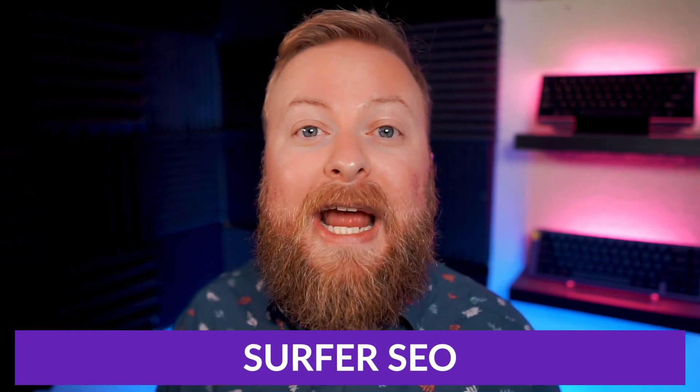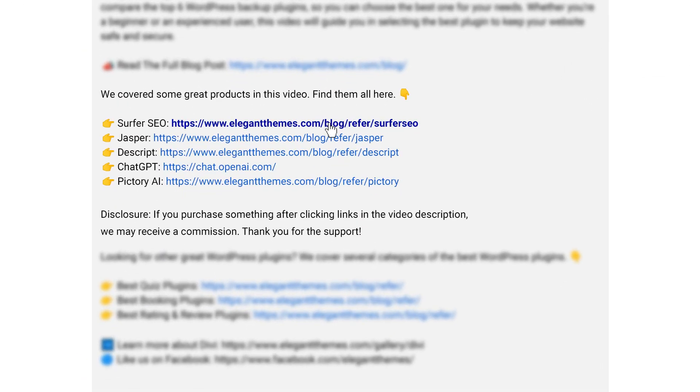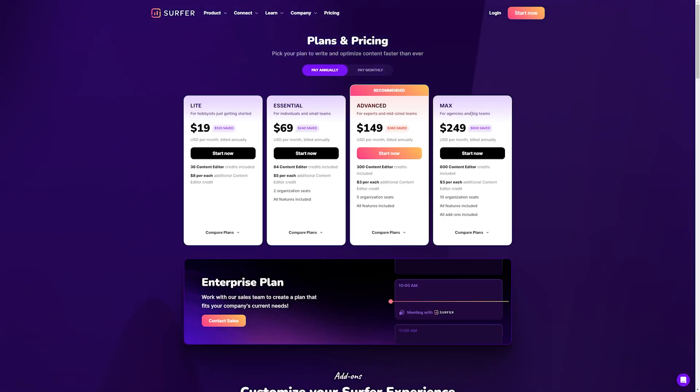Again, if you want to check out Surfer or any of the other tools we talked about, go down into the video description below. We have links available so you can check them all out for yourself. If you do decide to make a purchase using these links, we may receive a commission, which does help support our team and all of our ad-free videos.